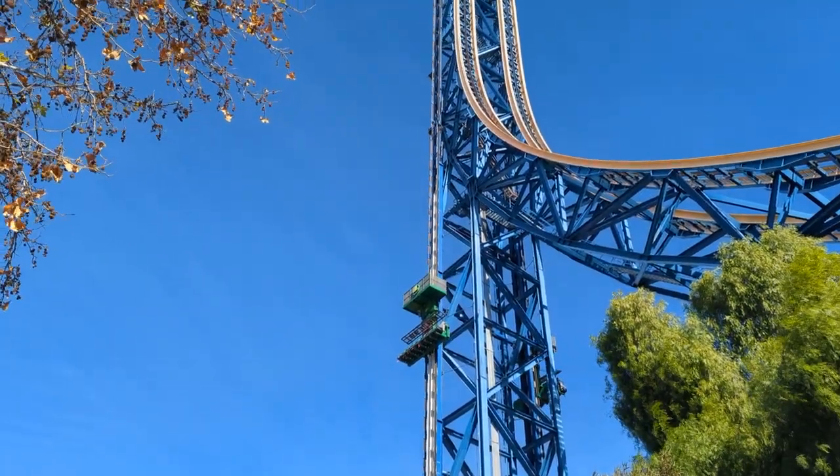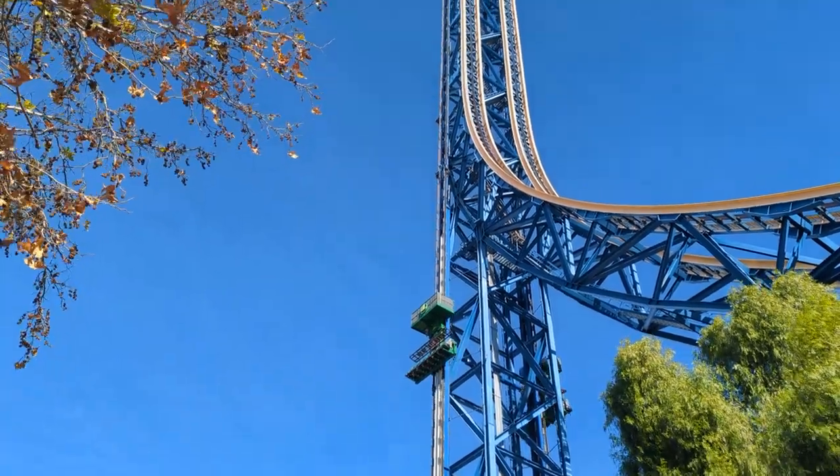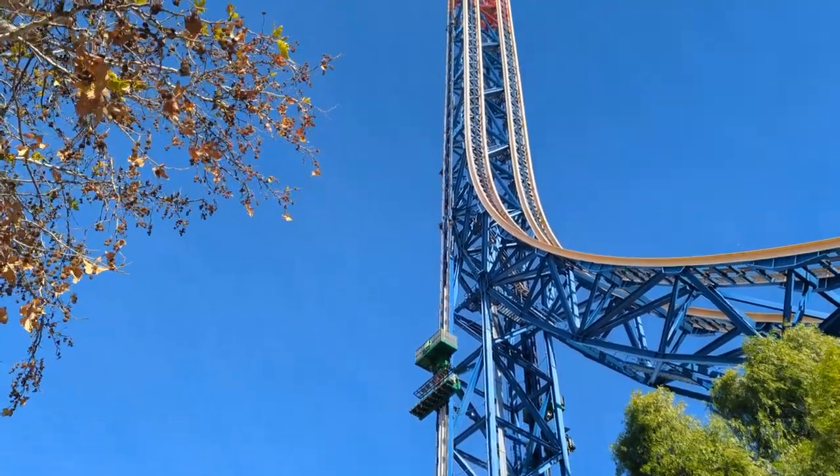Lexcorp Drop of Doom is currently closed for weather — we'll see if we can ride it later. The skies are very blue, so it must be the wind.